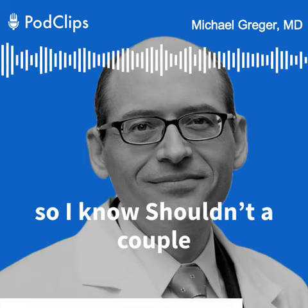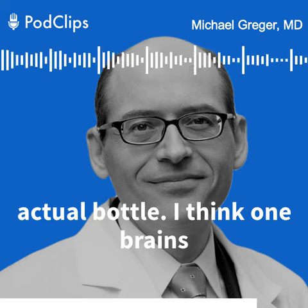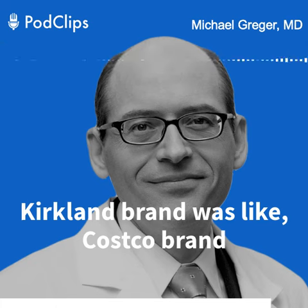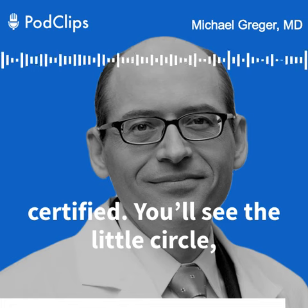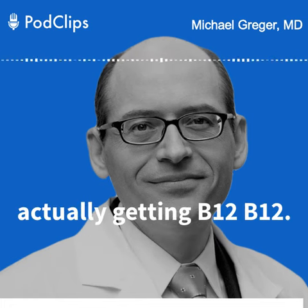There are a couple of different brands that do that — you just have to look at the actual bottle. I think one brand is called Nature's Made. Another one is called Kirkland brand, which is the Costco brand, and I think it's USP certified. You'll see the little seal on those products, and then you know you're actually getting the B12 that's listed.